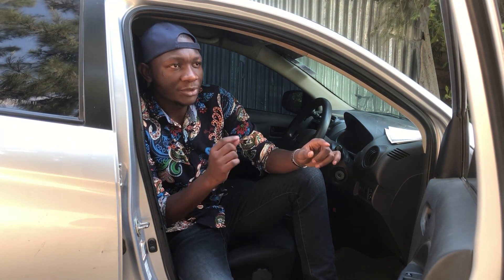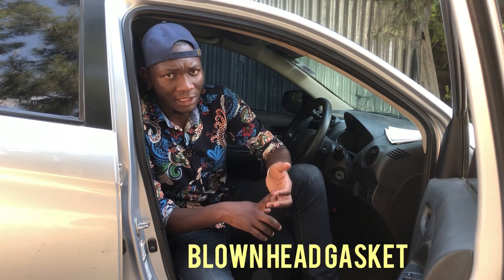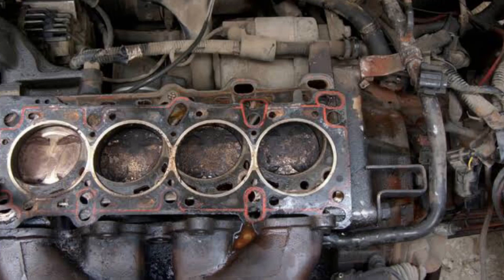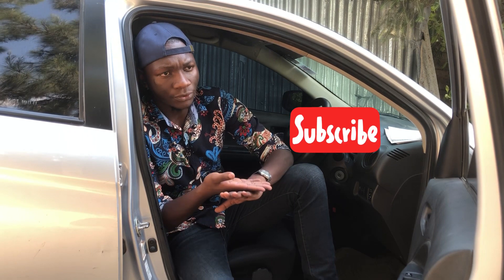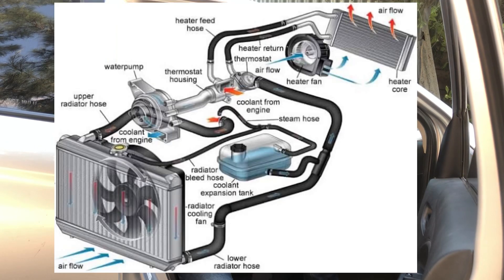If leaking has happened or there's a failing water pump, you may end up with the biggest problem of all: a blown head gasket. The head gasket sits between the engine block and the cylinder head. When it blows or has issues, coolant starts leaking through and seeping into the engine oil, so there isn't enough coolant circulating around the engine.